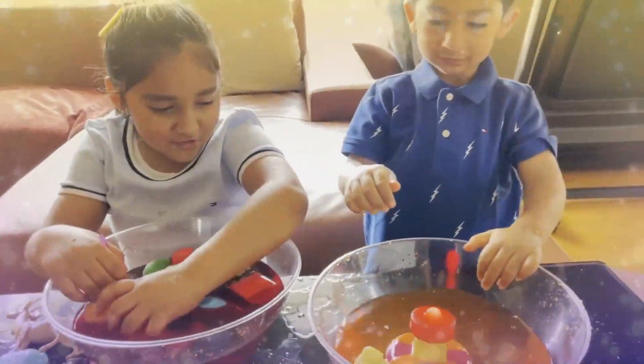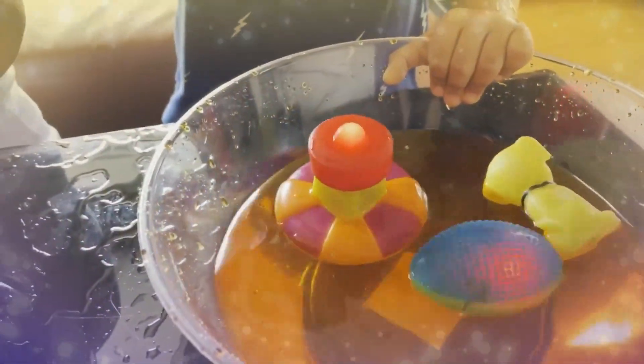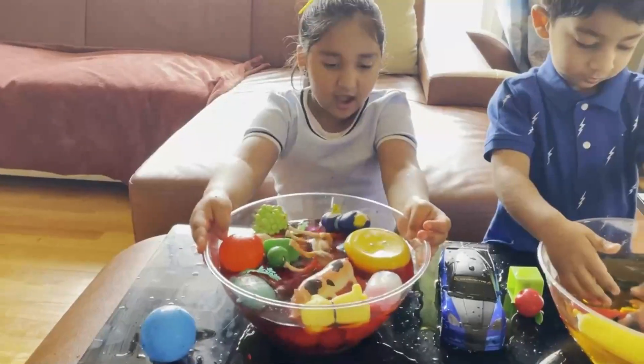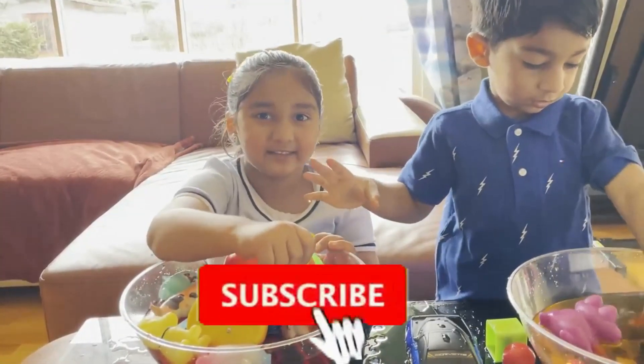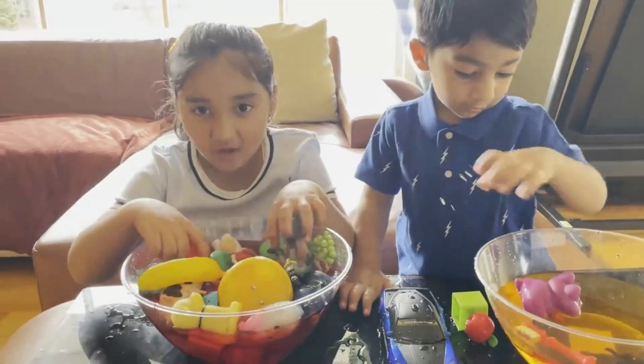I hope you enjoyed the video! Subscribe to our channel and we'll watch it next time! Whoa, so comfortable!